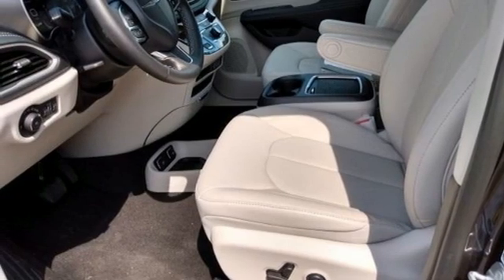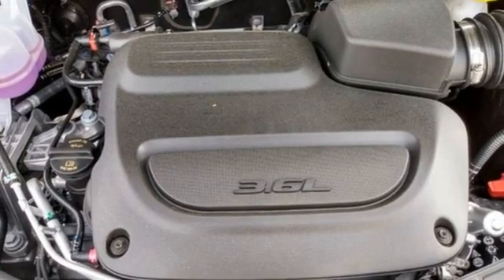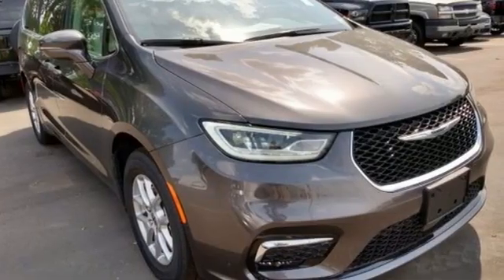Dual-zone climate control, V6 engine, aluminum wheels, auto-dimming rear view mirror, and automatic transmission.